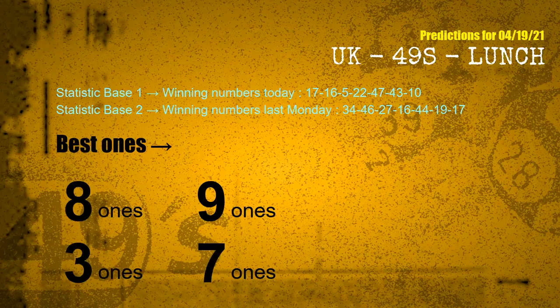According to the statistics above, with winning numbers today — 17, 16, 05, 22, 47, 43, 10 — and winning numbers last Monday — 34, 46, 27, 16, 44, 19, 17 — the frequent following ones are 8 ones, 9 ones, 3 ones, and 7 ones.